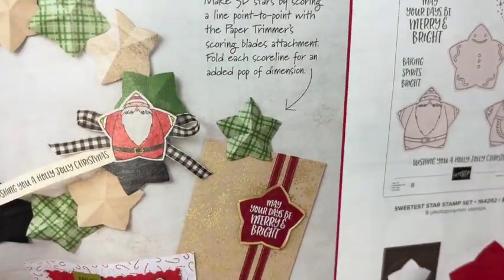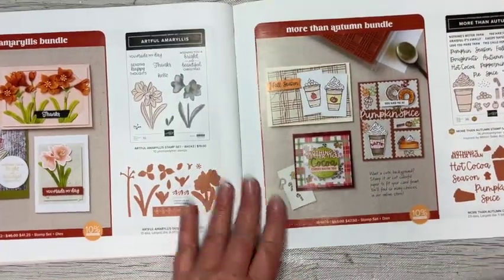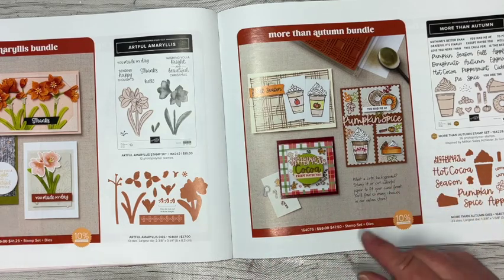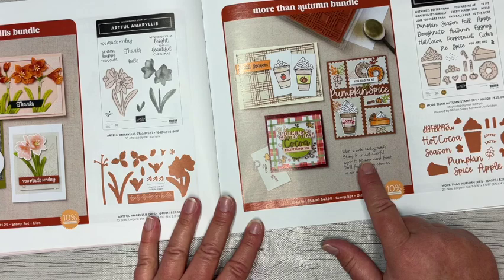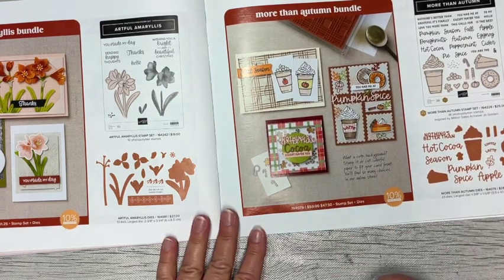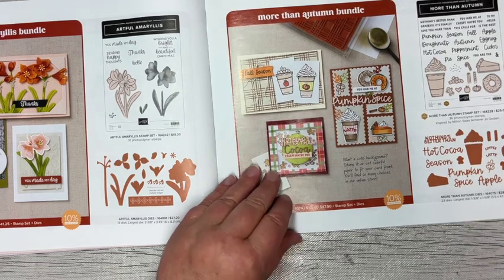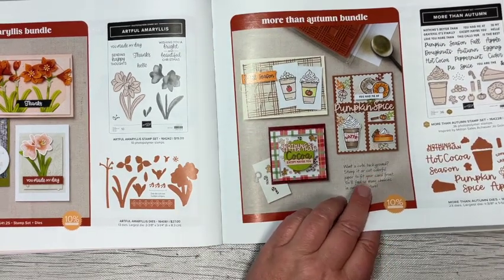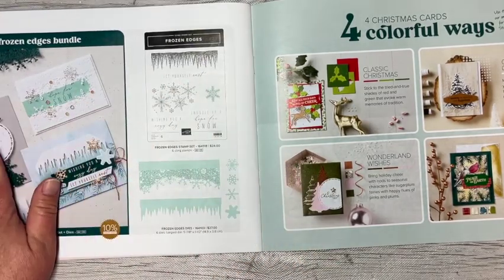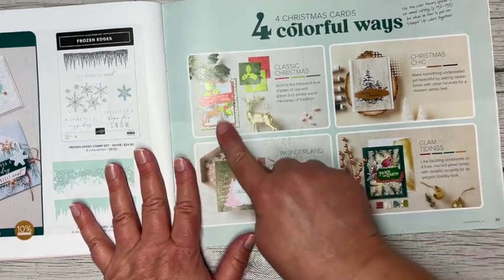When you're paging through and you see all this fun product, don't forget to look at all the little tidbits of information - things like 'want to keep a background? Stamp it or cut colorful paper to fit your card front - you'll find so many choices in our online store.' I love all those little tidbits because it's just stuff you might miss if you cruise through. Here are the end of our bundles, and then it talks about four different color combos you can use for Christmas, showing samples of each.